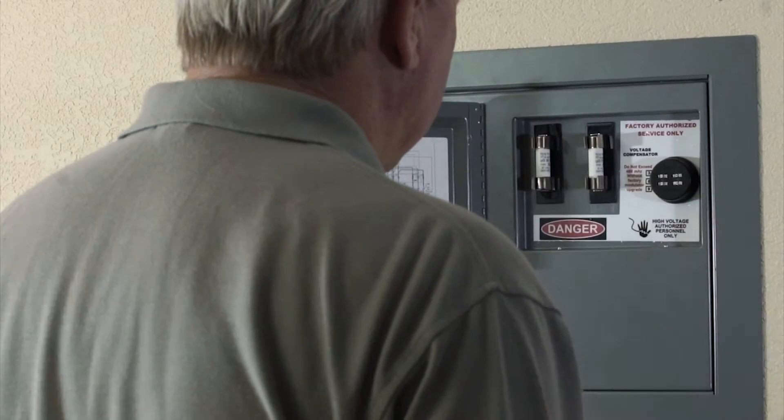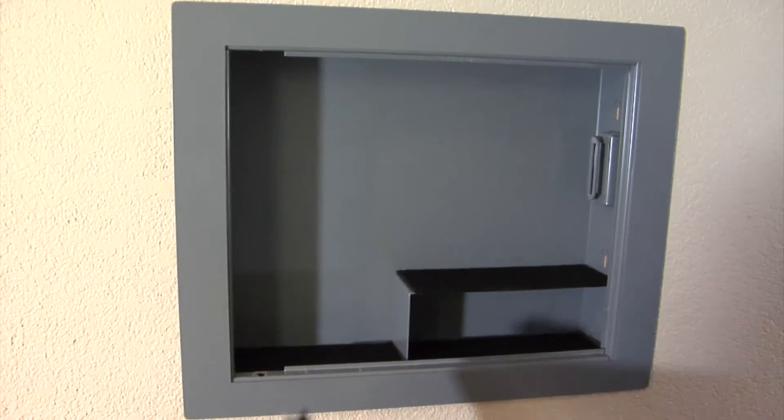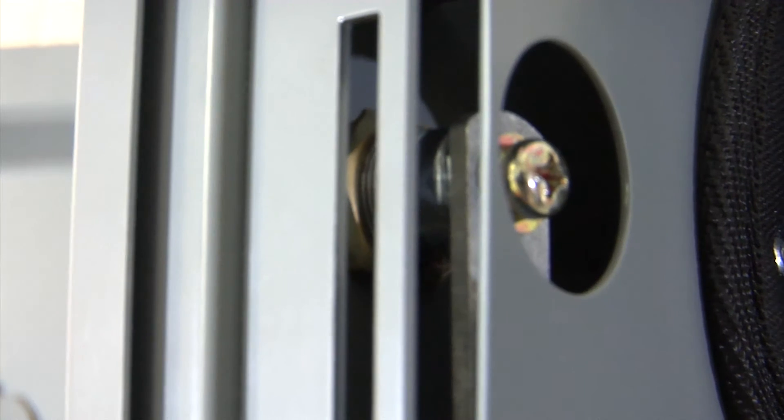The secret safe, Red Herring, has a four-digit combo lock which offers 10,000 possible lock combinations. It is manufactured out of 12-gauge cold roll plate steel. Installation takes between 15 and 20 minutes.